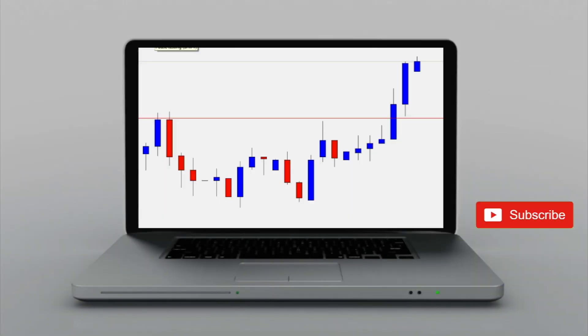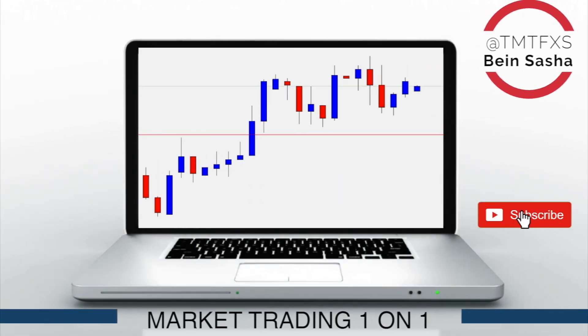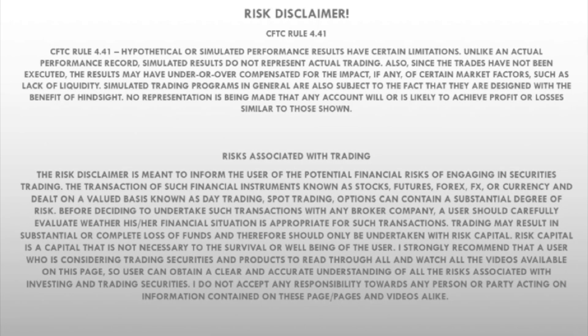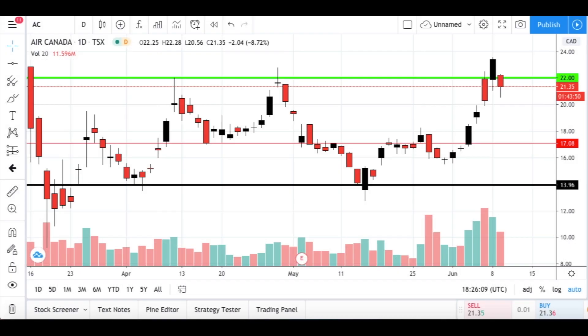Welcome back everybody. I'm going to be very quick with this one because I just want to explain what's going on right now and why this move is happening. Everybody's talking about this 15% increase — yes, the price went up.